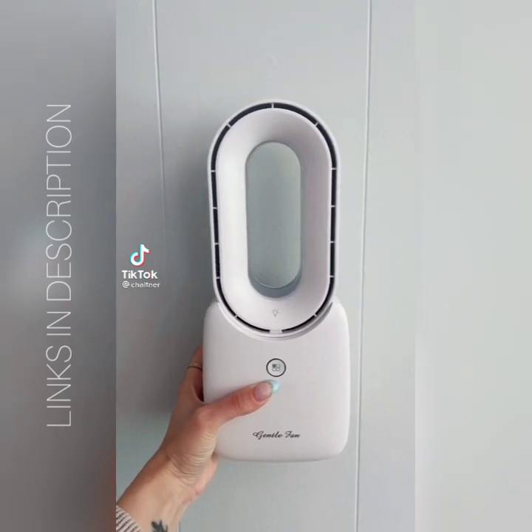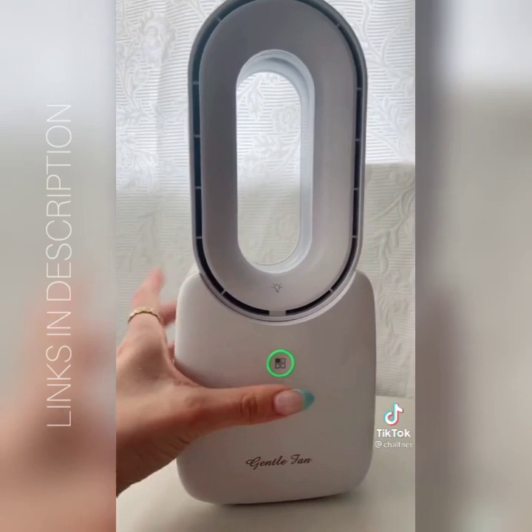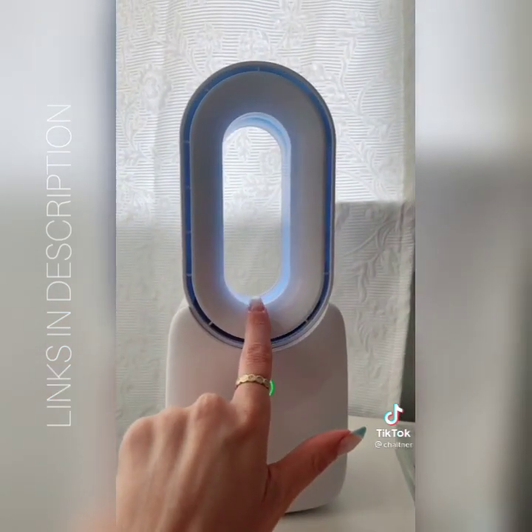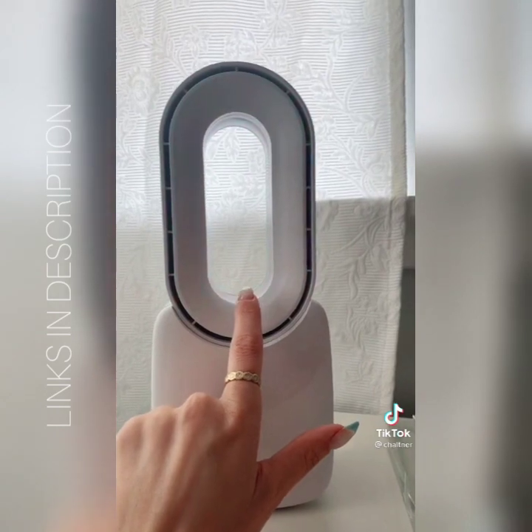Amazon summer must-haves. I am obsessed with this wireless fan. I use it beside my bed and it has a few different settings. It also has a nightlight with a few different colors, and the fan itself comes in a few different colors as well.